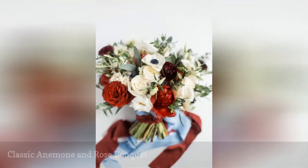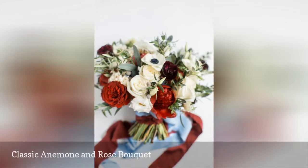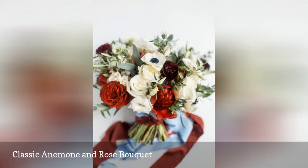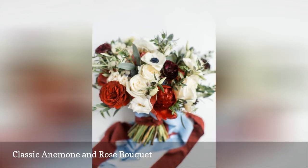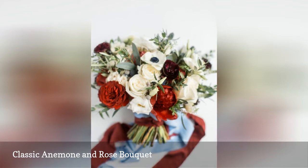Anemones and roses are both in season in the fall, and this bouquet by Courtney Ingram is a beautiful nod to classic, timeless style. The inclusion of garden roses in enriched shades of red pair beautifully with the white anemones and roses, and we're also partial to the dusty blue ribbon.